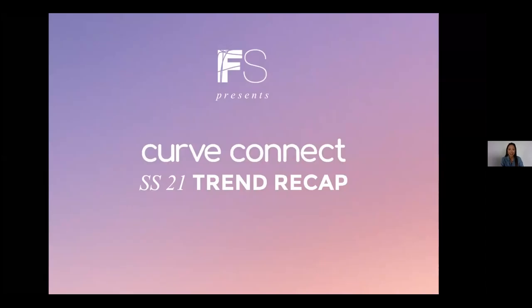Hi everyone, and welcome to the Spring Summer 21 Trend Recap for Curve Connect. My name is Patricia Maeda, and I am the head of Intimate Sleepwear and Loungewear at Fashion Snoops, a global trend forecasting agency with over 18 years helping brands and retailers to act on trends and streamline their creative process.